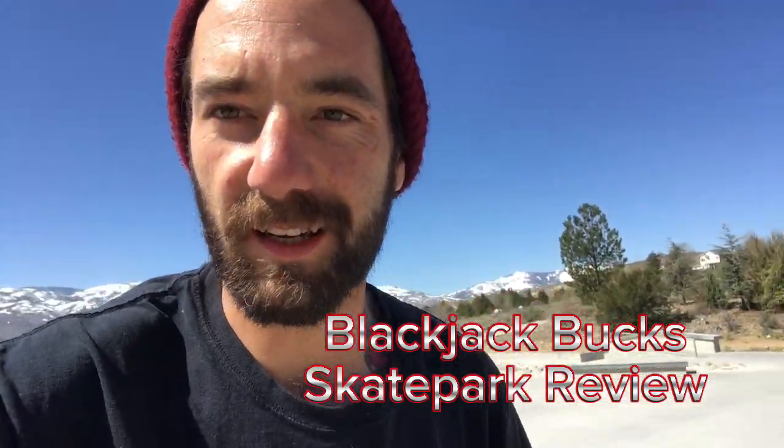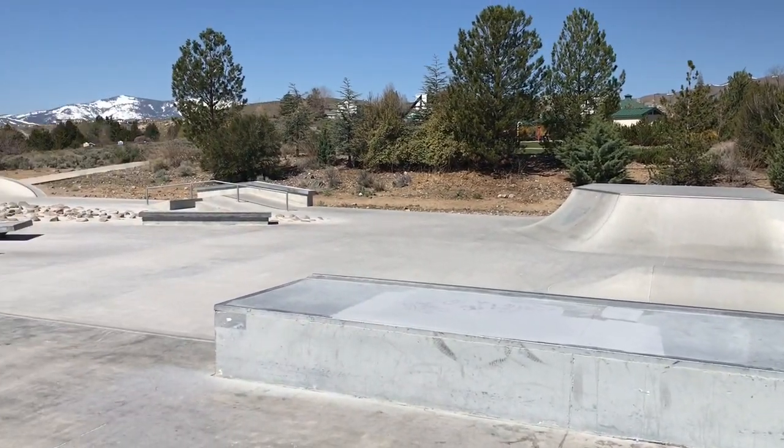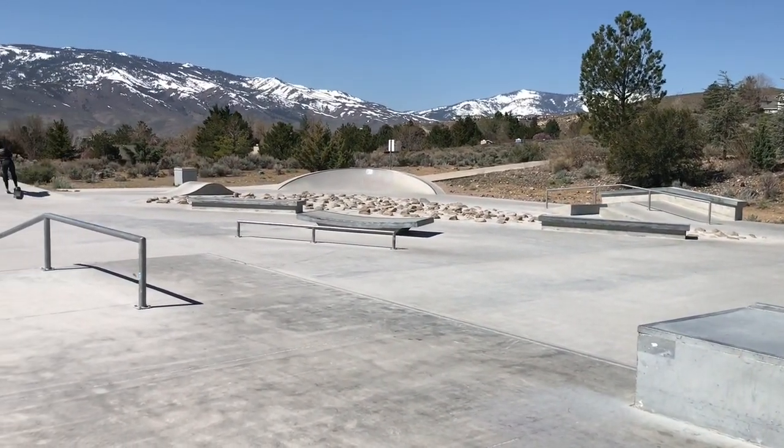What's up guys, it's Blackjack Buck coming back at you here in Reno, Nevada. We made a last video on the Miguel Rivera skate park here in Reno claiming it's the best in Reno, but actually just found out that Reno has another skate park that I did not hear about.